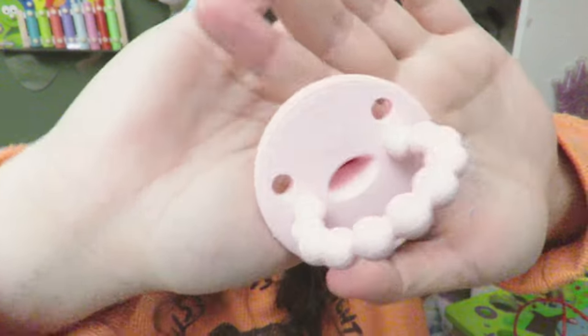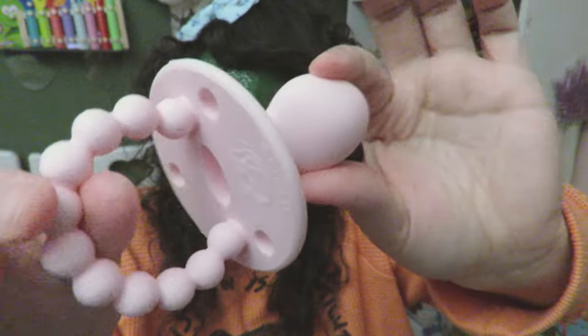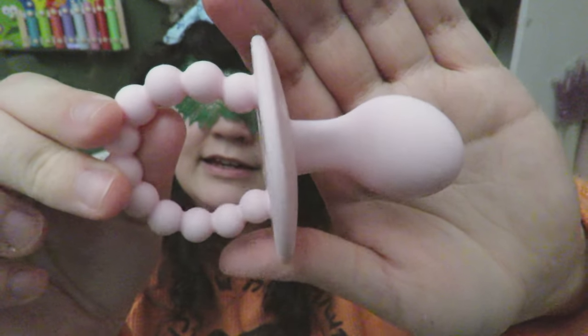My last Little Comforts pacifier is Baby Pink, and it is a very very soft pink color, kind of like a pastel pink. Here it is next to Candy Pink and as you can see they're very different shades of pink.